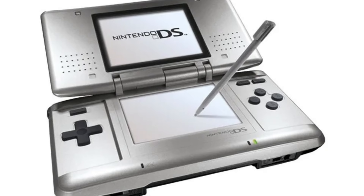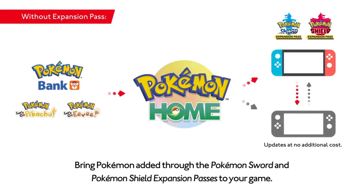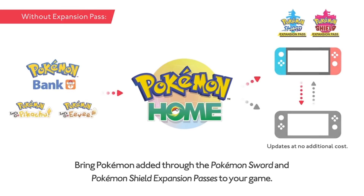Here's the thing though: when it came to trading between games, all you really needed was a link cable and that was it. All the Pokemon were on the game and you were able to trade them. And here, Game Freak is asking for no more than $16. That's just $16. For literally pennies a day you can transfer your Pokemon.